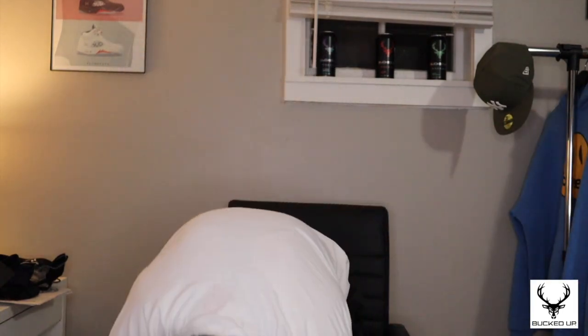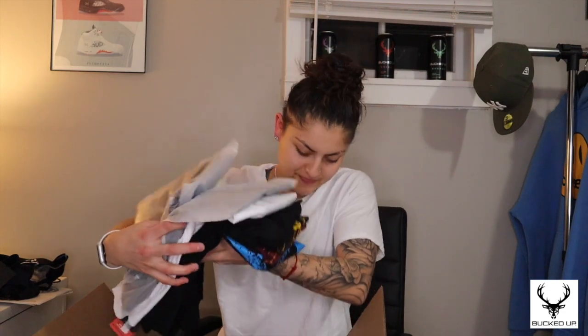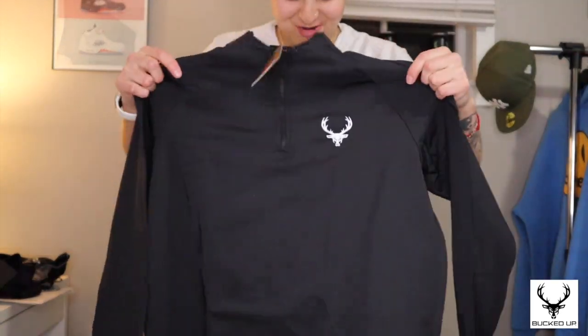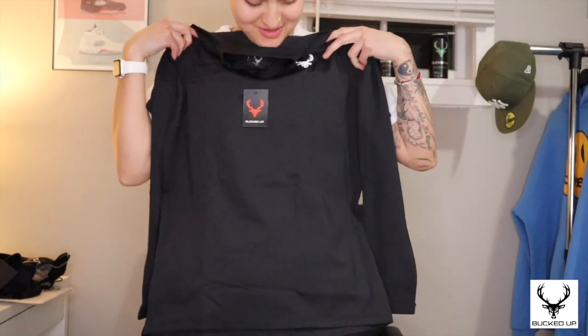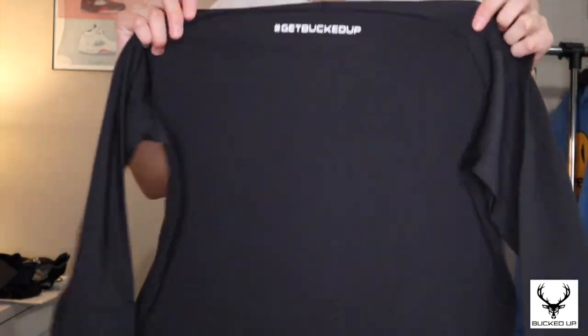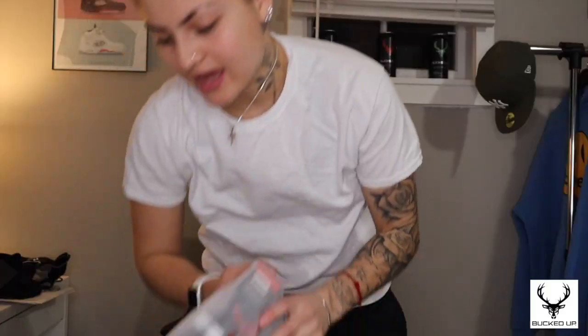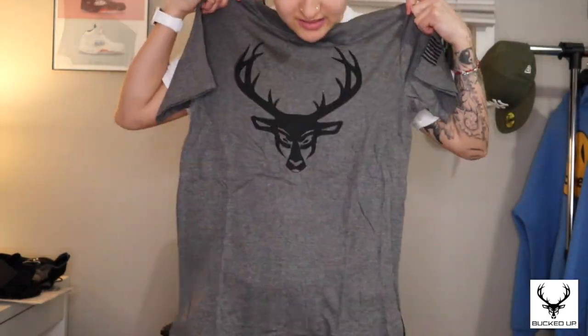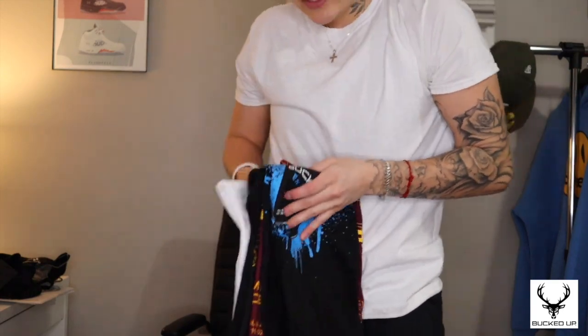Alright, that's the first package done. Now for the second package — I think this one is a jacket. It's a small because I want it to fit really tight. It has the logo on the front and on the back it says 'Get Bucked Up.' I also have more t-shirts — I got a gray one, which I think is about my 10th t-shirt already.